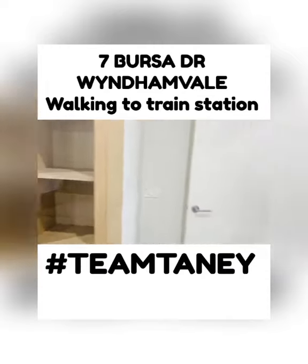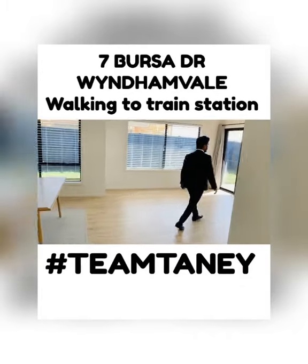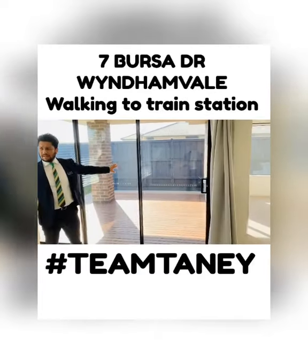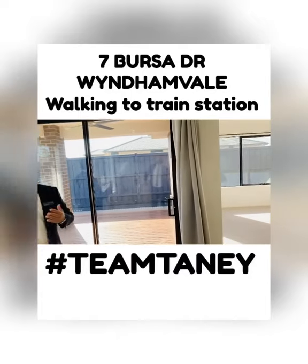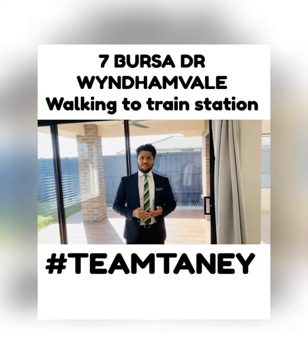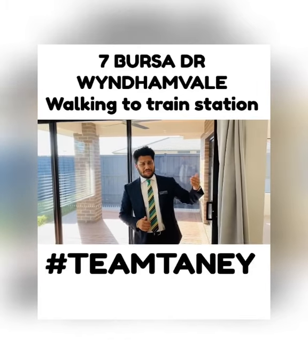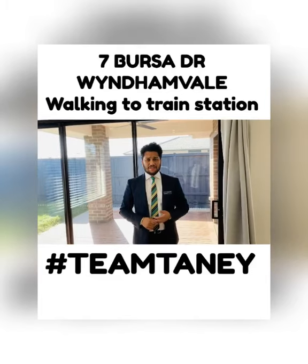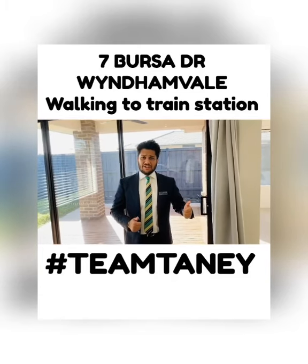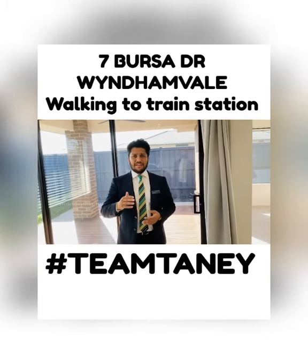Coming to the back of the house, it's very, very low maintenance with electricity points at the back as well. This southwest facing property is only one year old, built by Carlisle Homes — a very well-known builder — and you've got a seven-year structural warranty on that. Owners are happy to separately sell the refrigerator or any other items if needed. The quality and location come in one package, and the price guide is somewhere between $590,000 to $610,000.